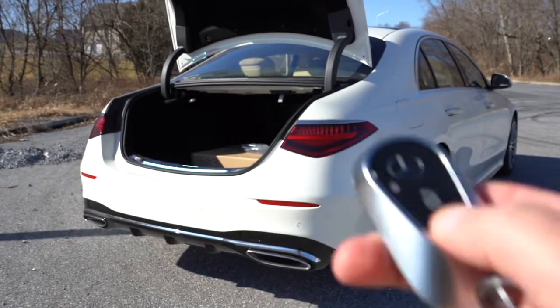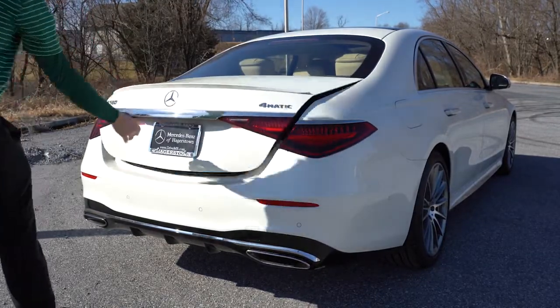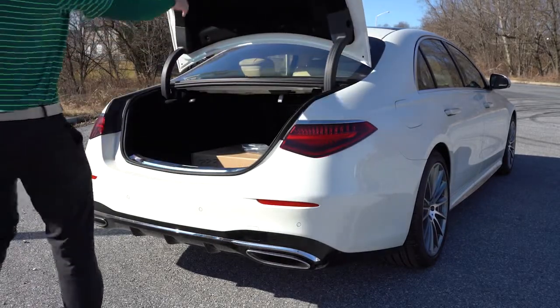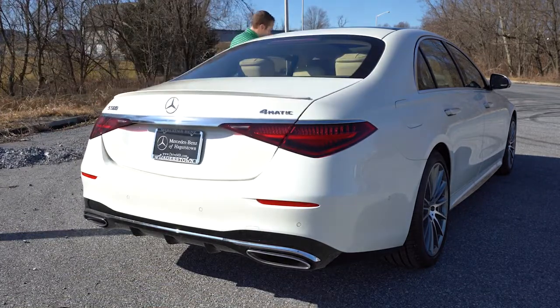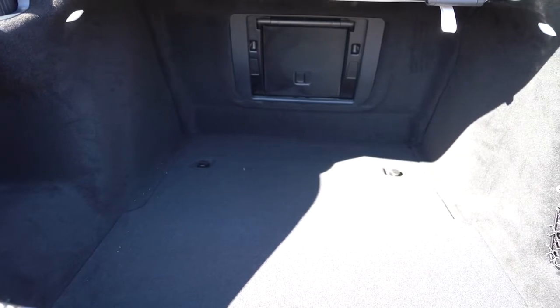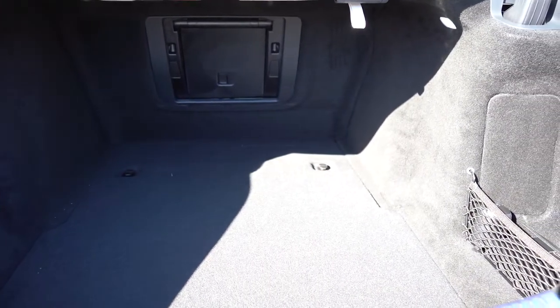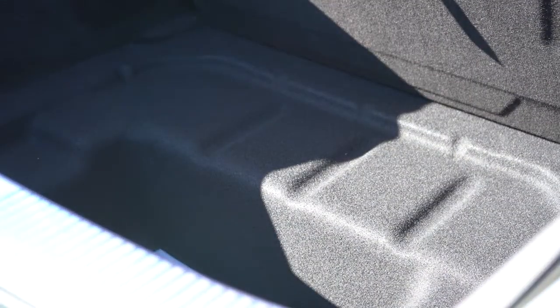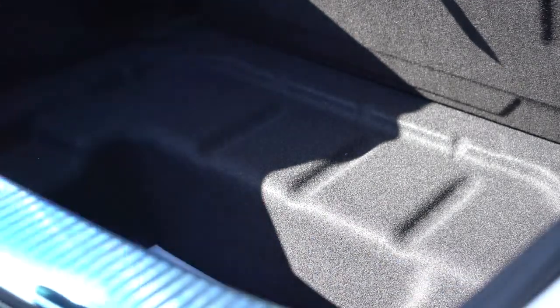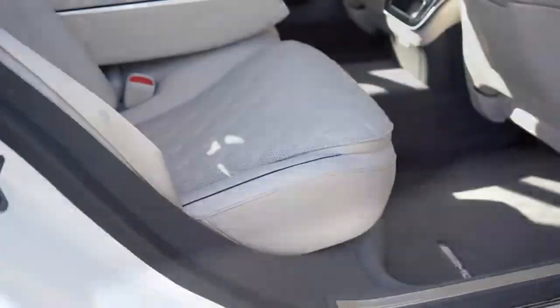Moving to the trunk: you can open it via the key fob button, a button on the driver's door, or a button on the trunk itself. It's a power trunk and opens and closes quickly. Cargo capacity is 13.8 cubic feet with LED cargo lighting, a 12V power outlet, tie-down anchors, netted side storage, and under-floor storage beneath the cargo floor — something you'd typically find in an SUV, which is great to see in a sedan.